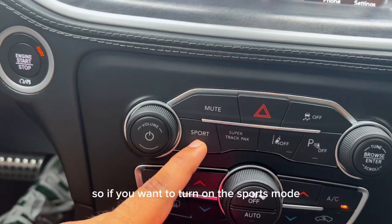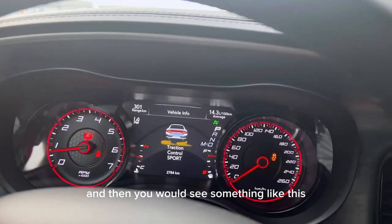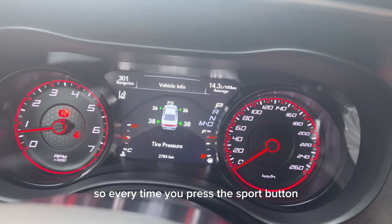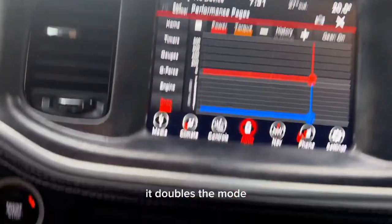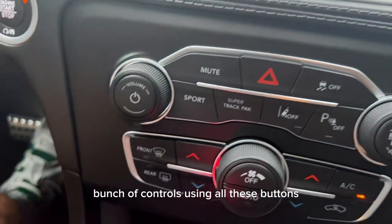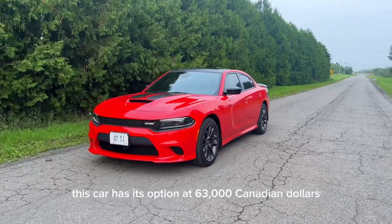To turn on sport mode, just click the sport button and you'll see the traction control switch to sport with a green flag on top. Every time you press the sport button it toggles the mode, so you can turn off traction control using that button. You can also switch off a bunch of other controls using the additional buttons.